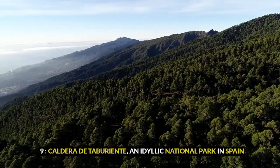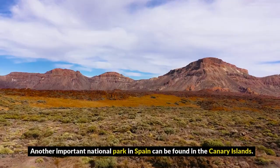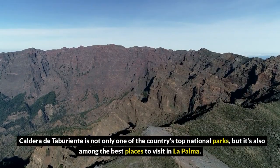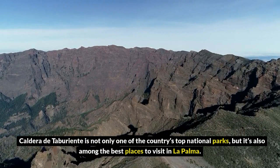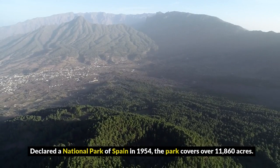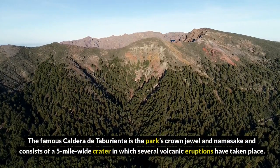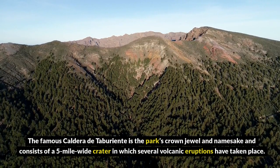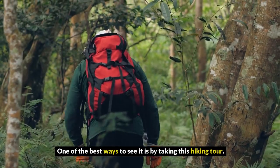9. Caldera de Taburiente, an idyllic national park in Spain. Another important national park can be found in the Canary Islands. Caldera de Taburiente is not only one of the country's top national parks, but it's also among the best places to visit in La Palma. Declared a national park in 1954, it covers over 11,860 acres. The famous Caldera de Taburiente is the park's crown jewel and consists of a five-mile wide crater in which several volcanic eruptions have taken place. One of the best ways to see it is by taking a hiking tour.